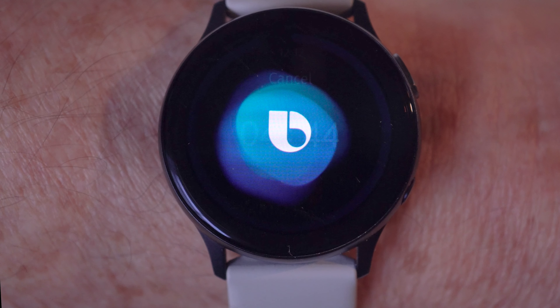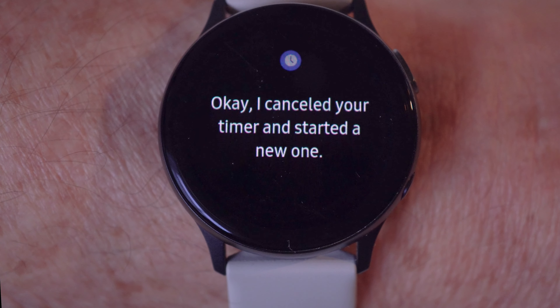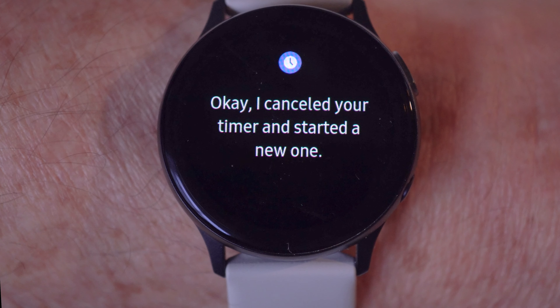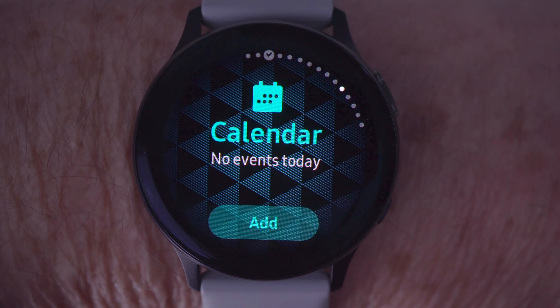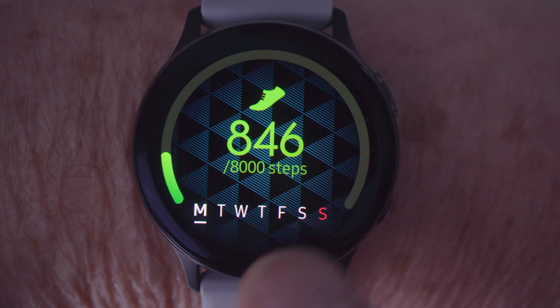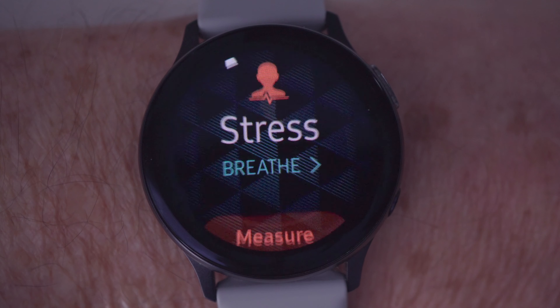When a new timer is set, both watches cancel any running timers — but only Bixby tells you it's canceling the other one. Samsung's widgets also provide more health and activity capabilities than Apple. I'm not sure what the stress feature is supposed to monitor, but it's nice that it's low.